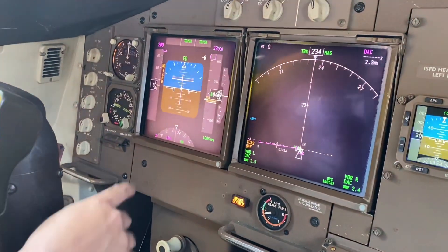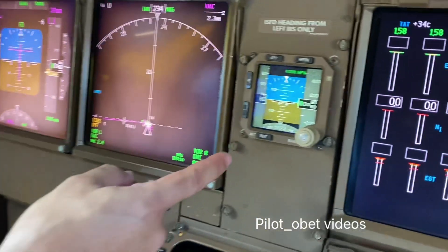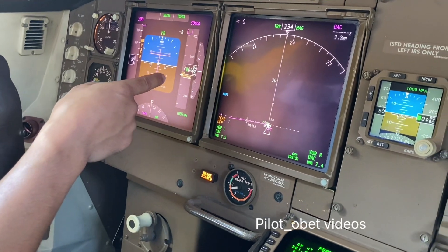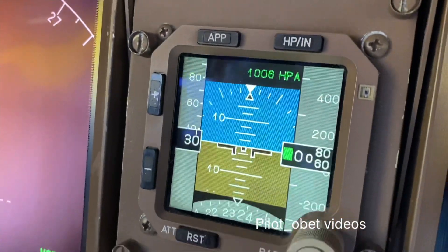Paul is going to start off with the instrument cross-check and I cross-check it as well. Instrument cross-check, Captain Paul. So, the heading is 234 — standby is also 234. Altimeter is 1006, giving 60 feet. Standby 1006 gives 70 feet.